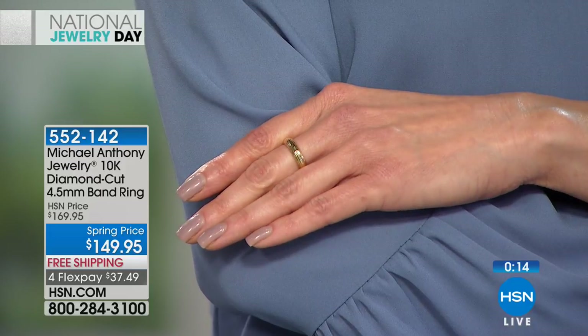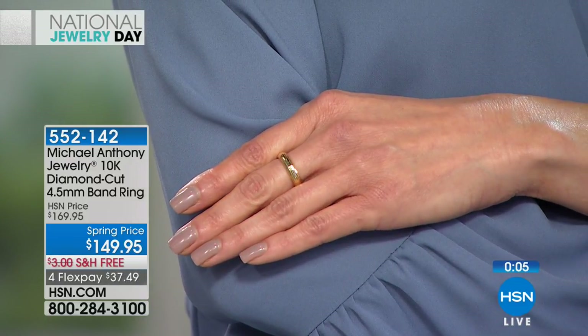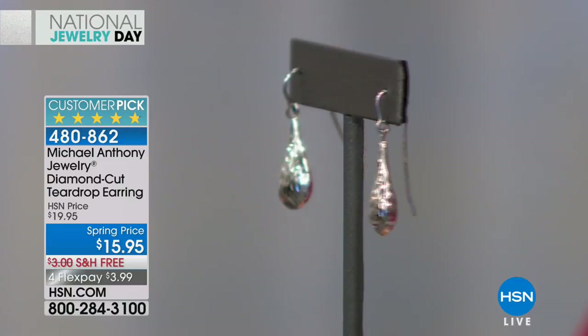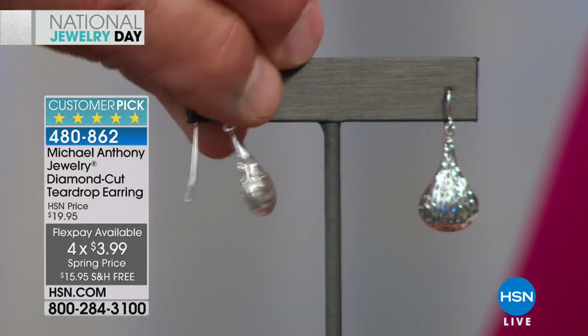Whether it's one of the silver chains or the silver cross, these are pieces priced for a lifetime. These earrings — you could actually give a little check and a little piece of silver together. Now let's give a quick update — we gave you a sneak peek before the show and hundreds of you have already placed your order. The spring price is $15.95 on Anthony's all-time best-selling diamond-cut teardrop earrings. We're still doing four Flex Pay on this, which makes it about $3.99 per installment.